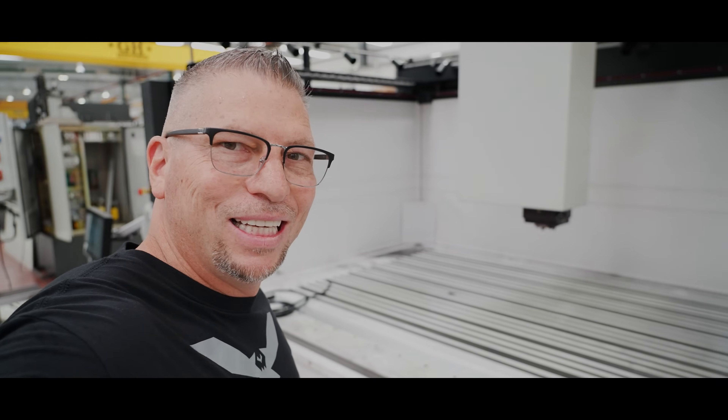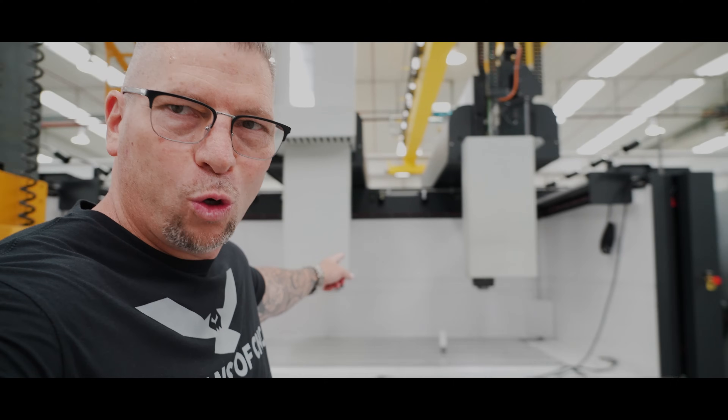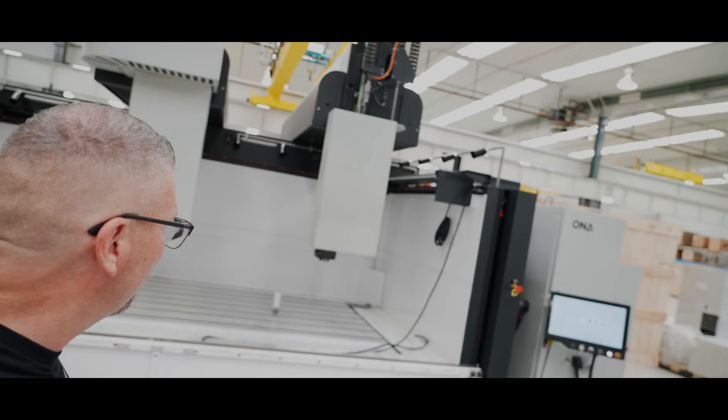Oh man, check this out. Have you ever seen an EDM this big? This thing is an absolute beast. Look at that — dual heads on this monster.